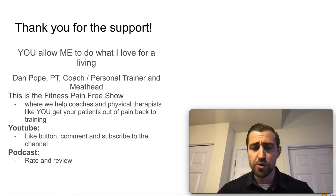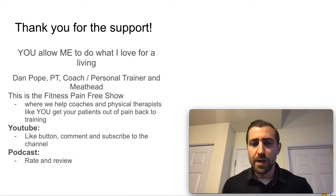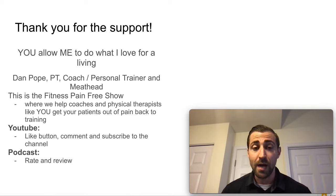If you are watching this on YouTube, please hit that like button. If you aren't already, subscribe to the channel and leave a comment. If you're listening to the podcast, please rate and review.